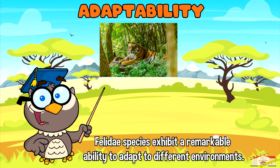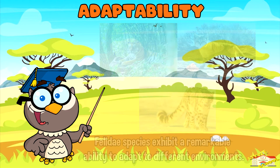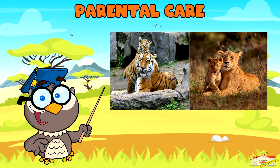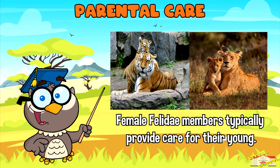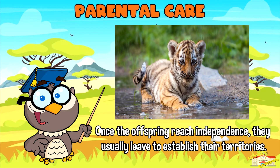Adaptability: Felidae species exhibit a remarkable ability to adapt to different environments, ranging from tropical rainforests to deserts and snowy mountains. They can thrive in diverse habitats by adjusting their hunting techniques and behaviors. Parental care: Female Felidae members typically provide care for their young, including nursing, grooming, and teaching them essential hunting skills. However, once offspring reach independence, they usually leave to establish their own territories.